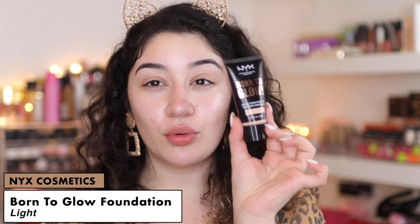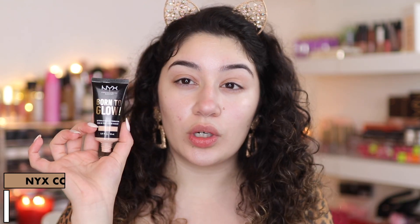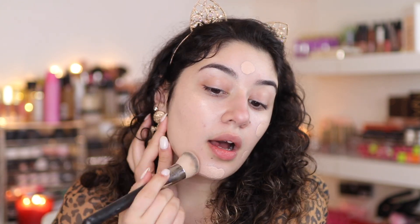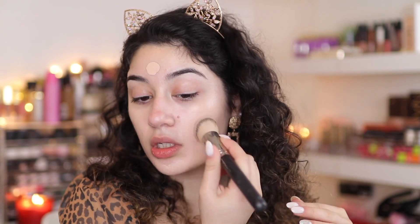Now we're going into foundation. I'm going to be using the NYX Born to Glow foundation — this is Juicy Jess's favorite here on YouTube. I absolutely love her. This was one of her favorites for 2019 and it's in the shade Light. You can already see what that Hollywood Filter did, and then this is Born to Glow, so I'm just going to be glowing in this video. I'm using the MAC 170 brush to blend in my foundation — it's so good, so dense, and it blends really nicely into the skin. Works great for creams, liquids, even powder foundation. Now this foundation is a little too pink for me, but I'm going to try and make it work.